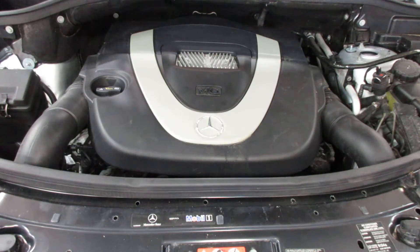As you can see, this engine starts and runs excellent. If you need any parts for this vehicle or any other, you can visit us at Tom's Foreign Auto. Thank you.